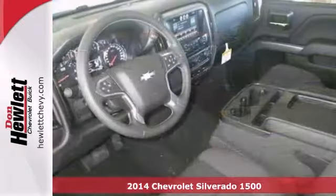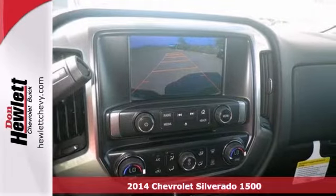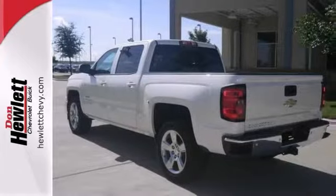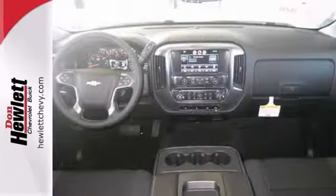If you're looking for reliability, this 2014 Chevrolet Silverado 1500 is the truck for you. When you get behind the wheel, you'll know it's time to get some work done. It comes with steering wheel controls, heated mirrors, and privacy glass. Plus, you'll get a backup camera and a trailer hitch receiver.